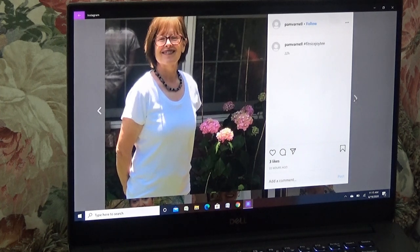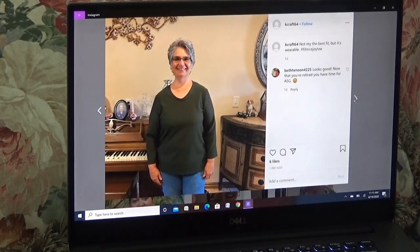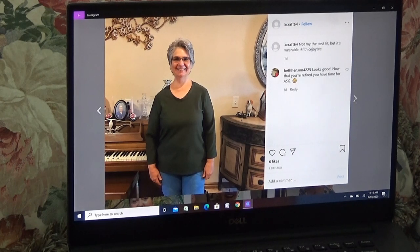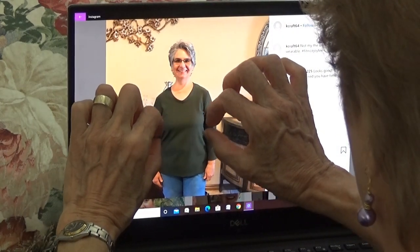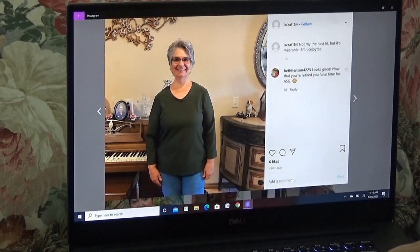This is Pam Varnell and she made a white t-shirt — wonder if she makes her jewelry like I do. And this is Kay Craft — says 'not my best fit, but it's wearable.' I'd say that one needs an FBA. You can see here on the side that it wants some fabric on both sides. But you know how to do that — I've shown you guys. Your V-neck is beautiful though. That's a hard V-neck to do — I know how to do that, I learned it on Craftsy.